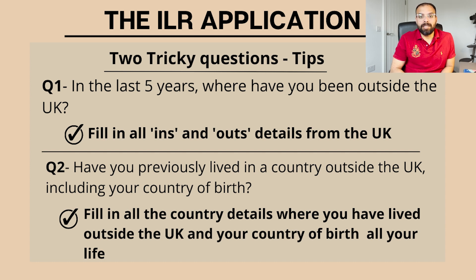The first important question asks where you have been outside the UK in the last five years - you must mention all countries visited. The second, slightly unusual question, asks whether you have previously lived in any country outside the UK, including your country of birth. If you are from India, you need to provide your date of birth there, and then the date you first left India. You must mention all this information accurately in the application.